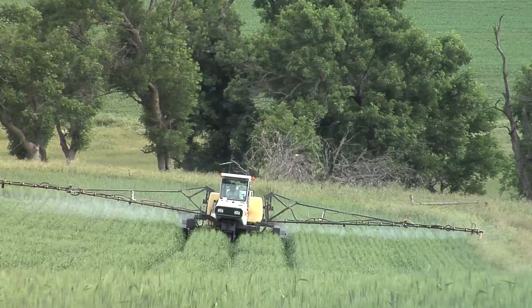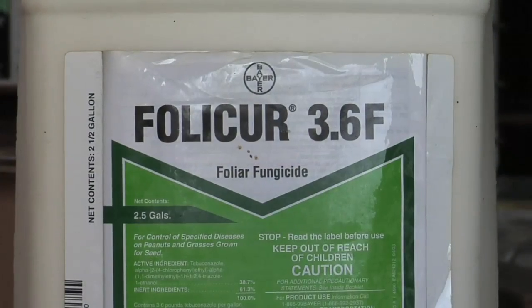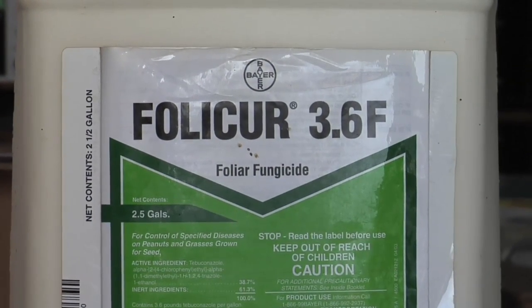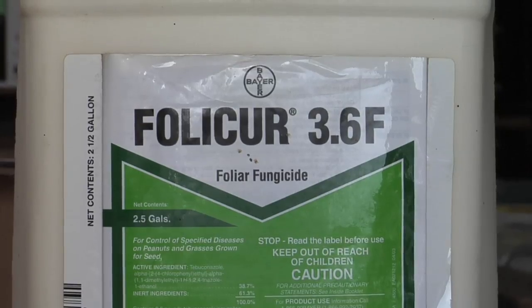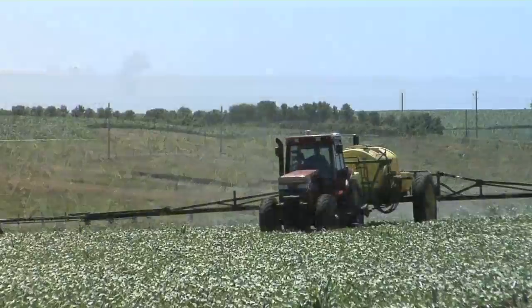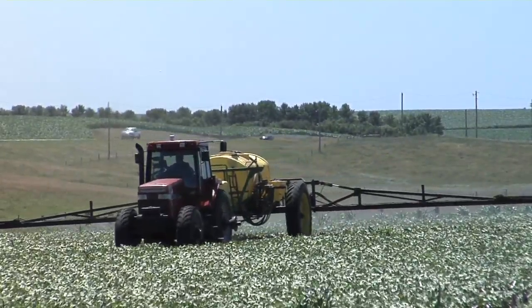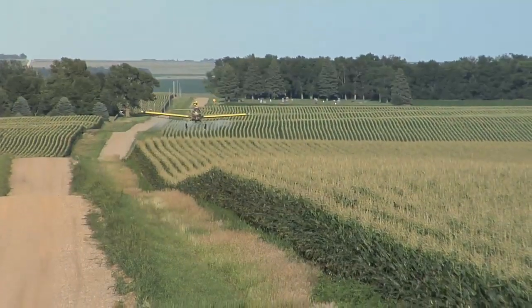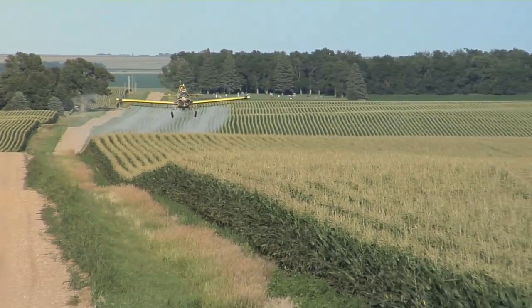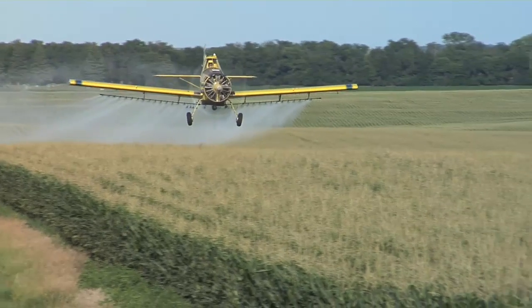In wheat, spraying fungicide twice is a no-brainer. You're already out there with a herbicide, it's cheap, and at heading time if you don't want to spend on Prosaro or Caramba you can use Folicur for less than three dollars an acre. Soybeans are also an absolute must for every farmer — at half rate it's only five to seven dollars an acre, full rate is ten to twelve bucks, which is basically just one bushel of beans. Corn is where it gets questionable because you need several bushels of response to cover the costs, and that aerial application charge is the killer.